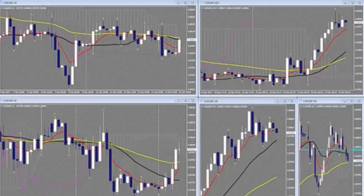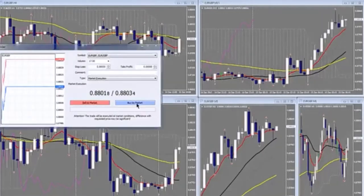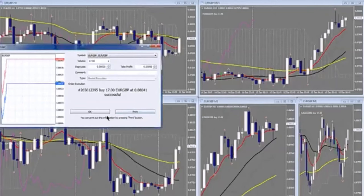I do still like the setup, so I'm watching what it does as it continues to test back into the figure. I'm watching this for a potential second long entry. I'm in at 88.04 and I'm going to put my stop in. I'm going to use a 5-pip stop this time.